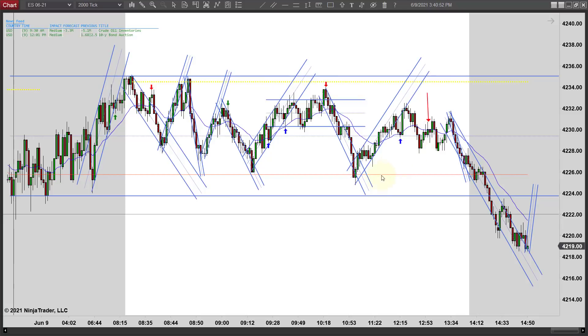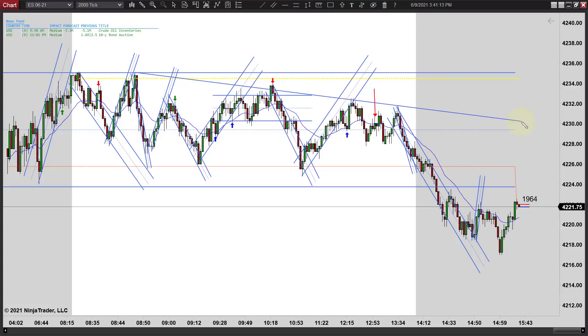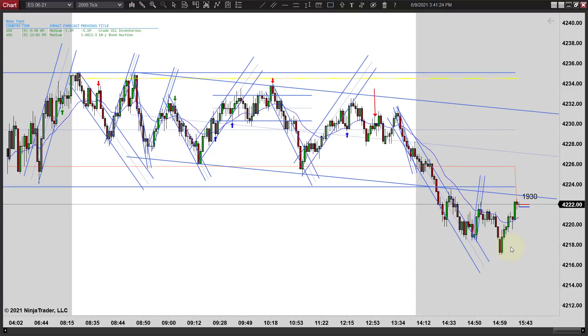We really stayed in this tight range for most of the day. Notice where we touched the top up here twice and how long it took to get down here to the lows. By the time we got there, we shot on through. There's a little bit of a down channel here that you might have possibly looked at — something like this right here. I don't know that that helps you a whole lot, but if it does, by all means put it on there. We ended up overshooting it down here.